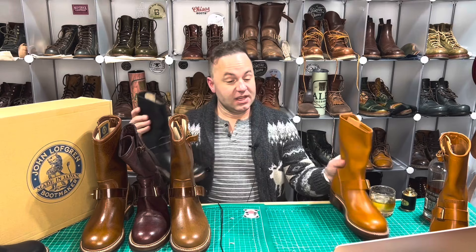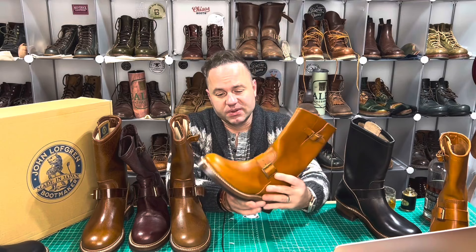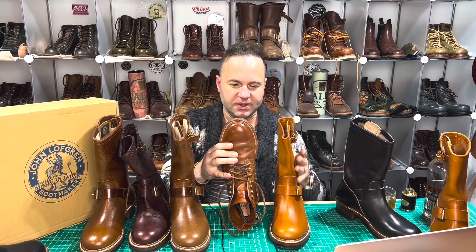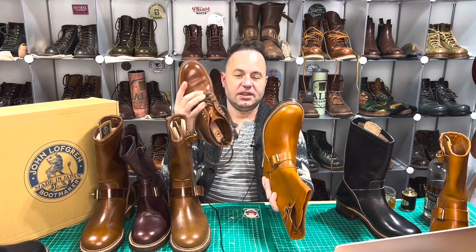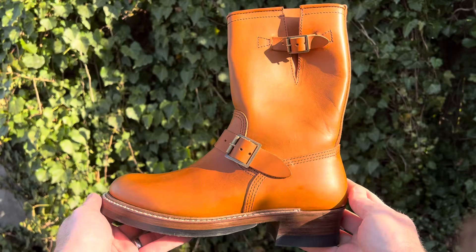Next up, we have the Engineer Boots in Badalassie Cognac. These are just amazing — I really love Badalassie leather. I sell Kilties in this leather, and this is very similar to my Grantstones in Saddle Tan Veg, though the Cognac is a little bit lighter and less pigmented. This leather does darken over time as the waxes and your body heat warm and saturate the surface, but they won't darken up that much.